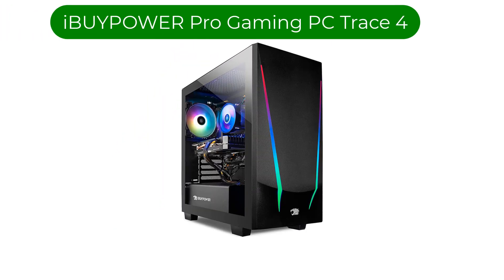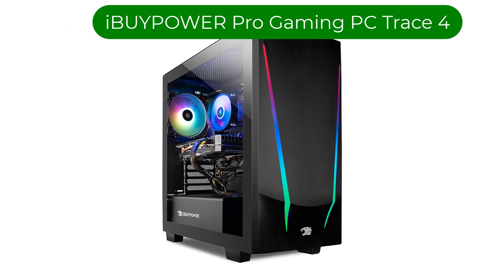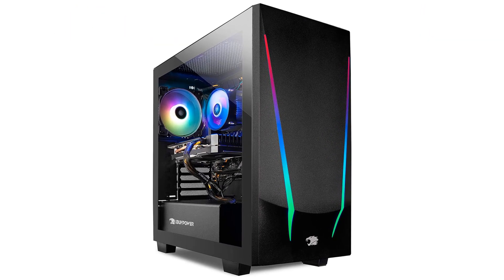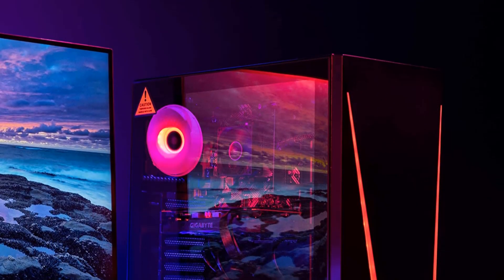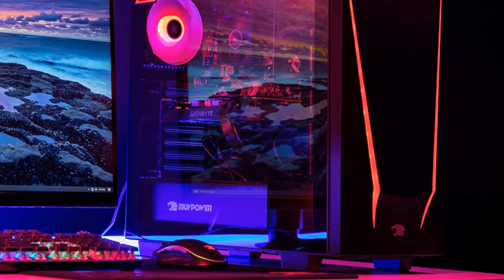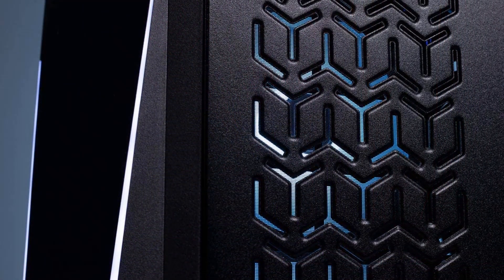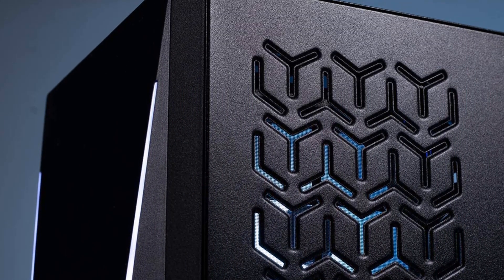Number 1. Our best pick is the iBuypower Pro Gaming PC Trace 4. We've got a budget-friendly option for you with this Gaming PC Trace 4. Despite being relatively cheaper than other PCs on the market, this PC doesn't lag behind in terms of performance. In fact, its system is filled with parts that are more than capable of running Blender in full swing.